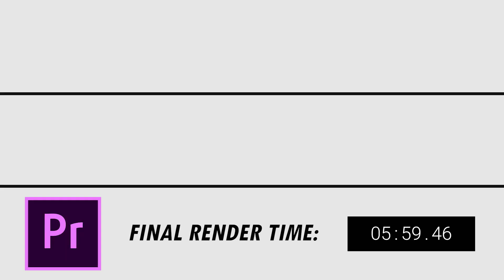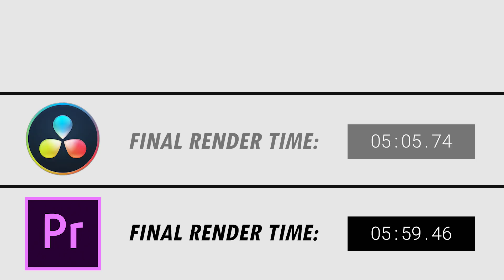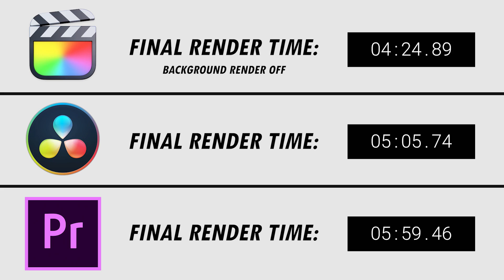Adobe Premiere Pro comes in last, rendering the entire clip in 5 minutes and 59 seconds. Next up, DaVinci Resolve renders it in 5 minutes and 5 seconds. The winner of this test is Final Cut Pro, which renders the clip in 4 minutes and 24 seconds.